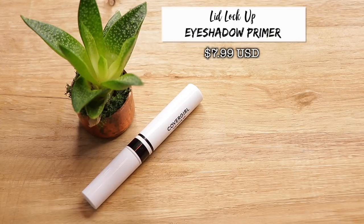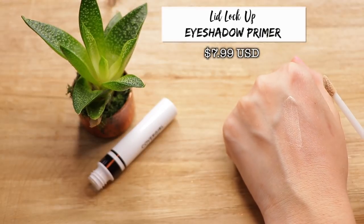They also included an eye primer — the CoverGirl Lid Lock Eyeshadow Primer. It retails for $7.99 and has a doe foot applicator. I'm going to go ahead and pop some of this right onto my lids. It's always nice to have more options at the drugstore for an eye primer.